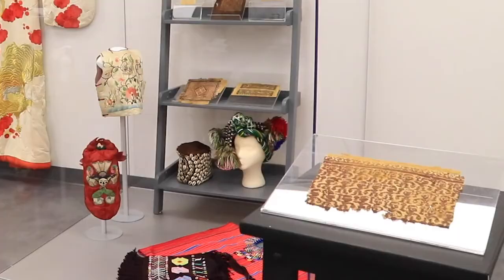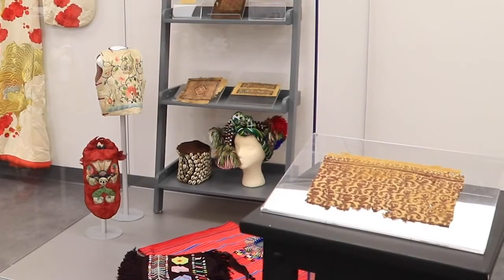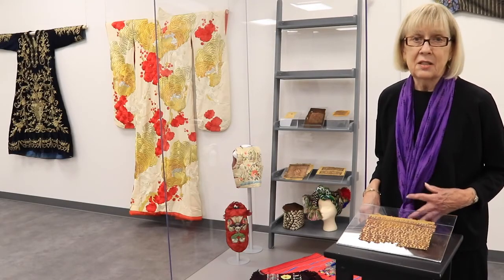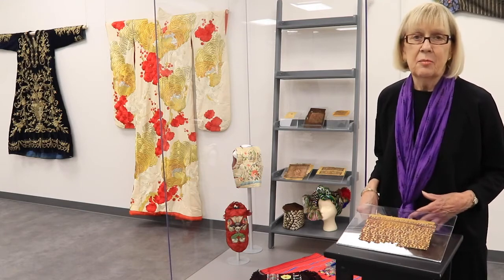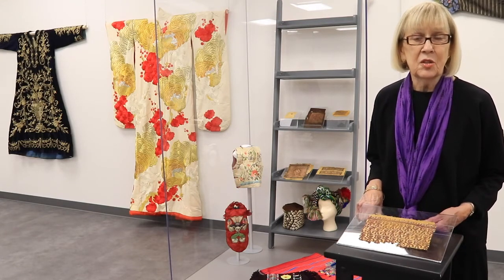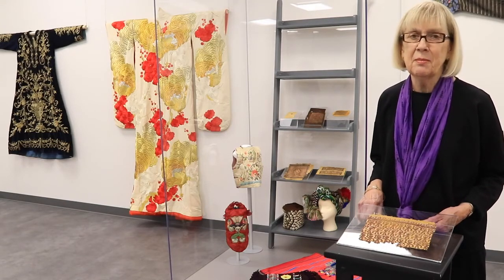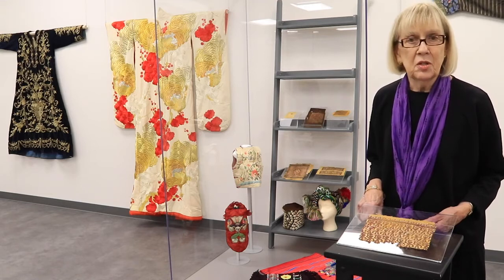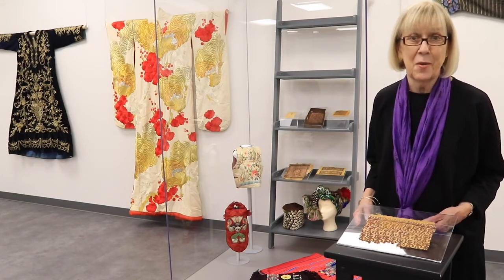Here is a piece that's especially significant in that it's part of a larger donation of 2nd- to 9th-century late antique and early Byzantine pieces. A museum visitor or student can come into the museum and see a textile fragment that was woven over 1,000 or 2,000 years ago.